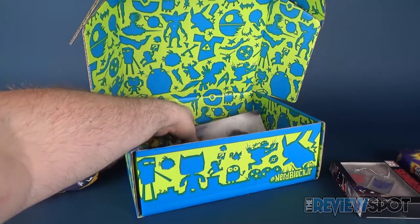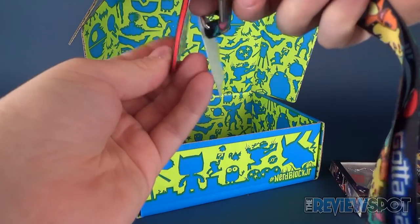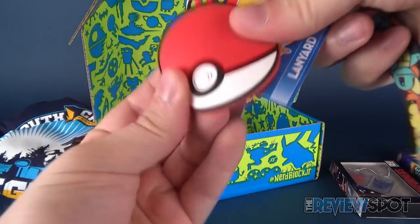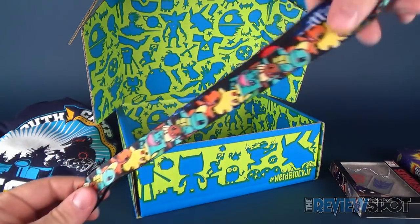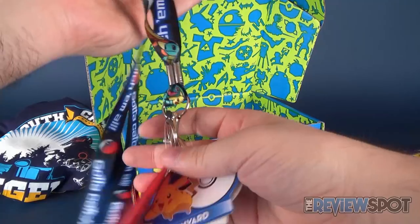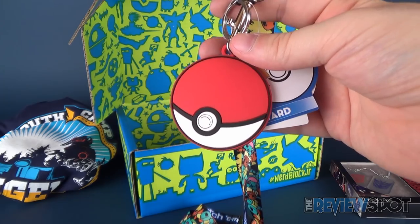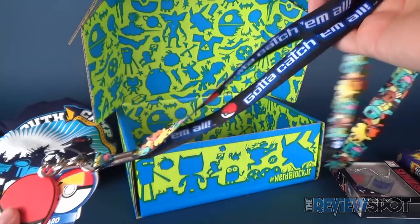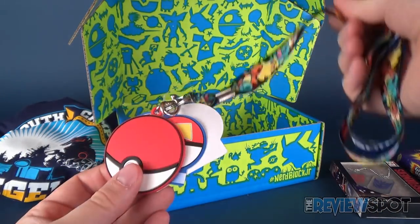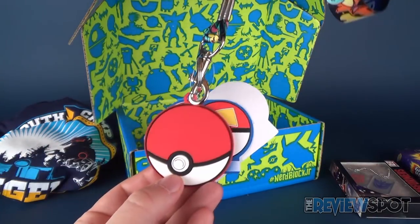Inside we've also got a Pokéball lanyard. This is a soft rubber, really decked-out lanyard cord with the interior saying 'Gotta Catch 'Em All.' I really like that. I must have a ton - maybe a hundred or so - of these through all the many different videos I've done. I think I've still got a box of them somewhere. Maybe I'll do a video one day showing all my little lanyards.